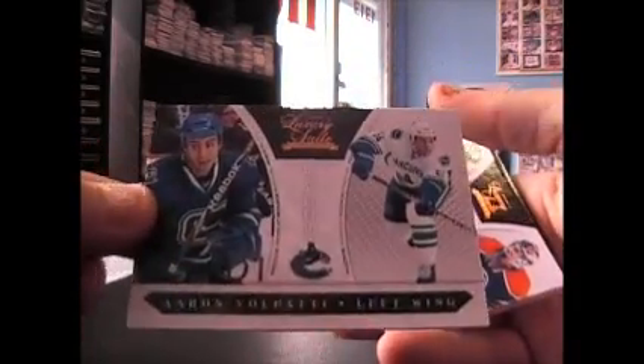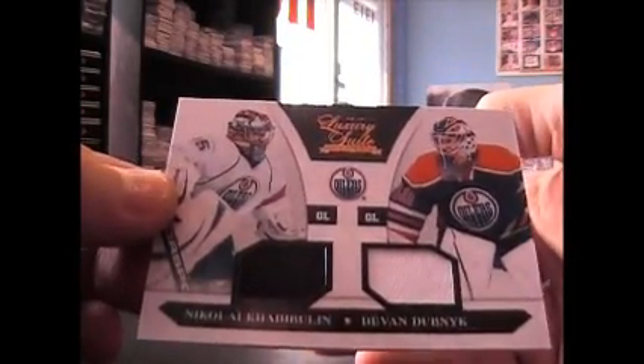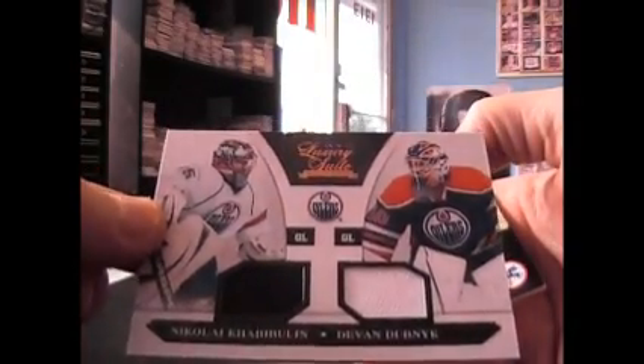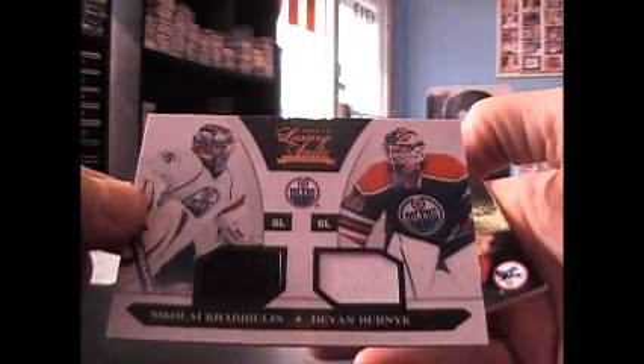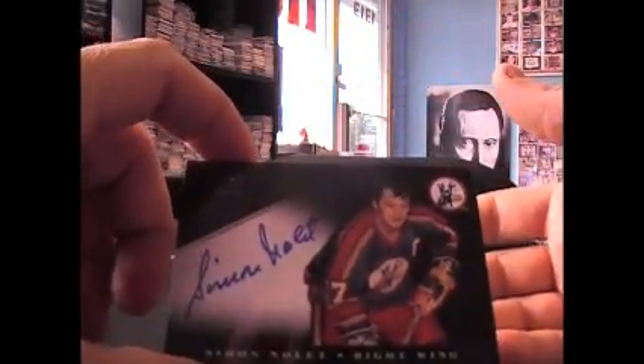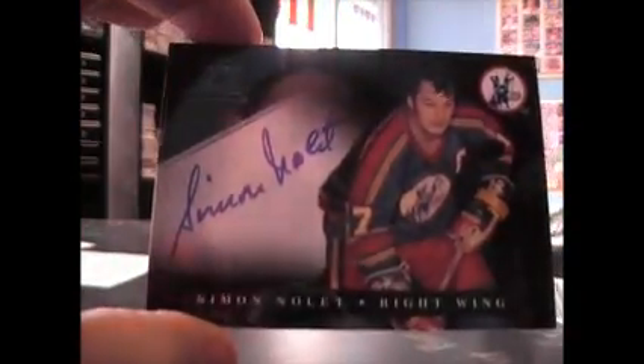Aaron Volpati. Dual jersey. Nikolai Hobbybulin and Devon Dubnik, $5.99. Simon Nole — chewing these names up. That's on card, by the way. I think all the autographs on this set are on card.